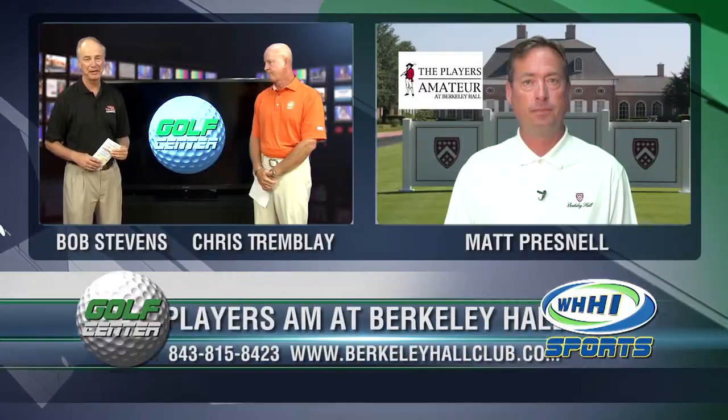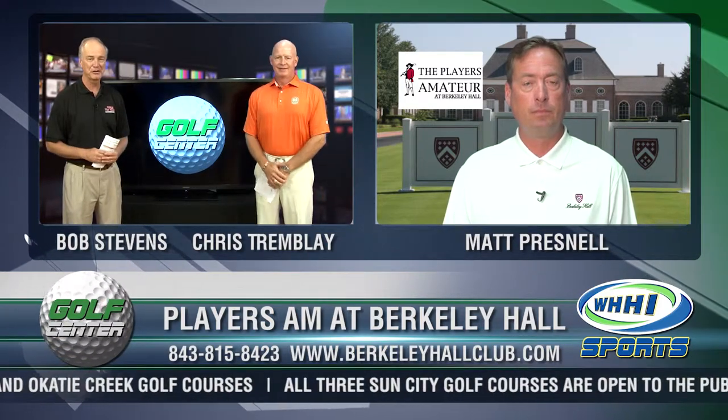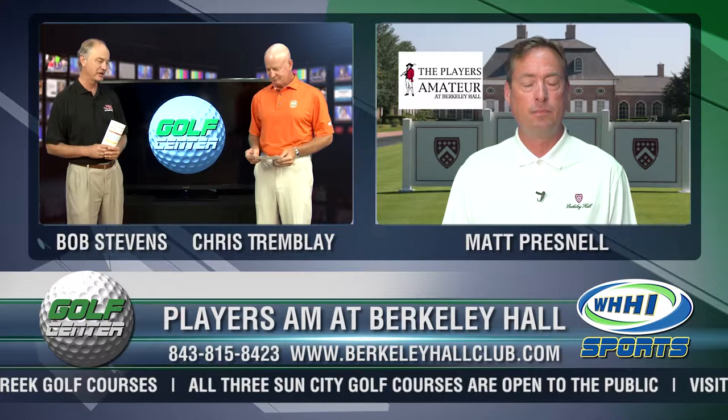Next to the RBC Heritage itself, probably the biggest tournament in Lowcountry every year is the Players Amateur. This year being played out at Berkeley Hall, July 11th through the 14th. Matt Presnell, the Director of Golf, is joining us here on Golf Center.